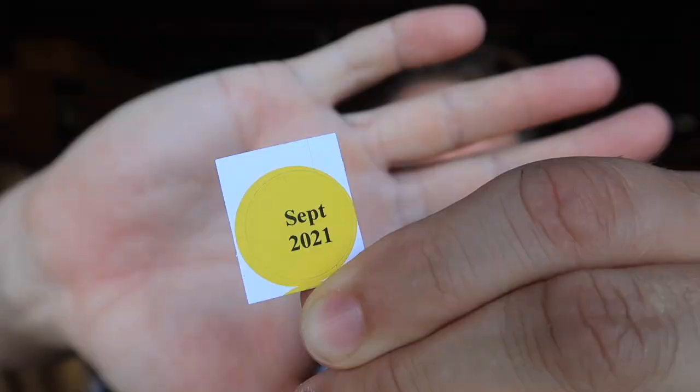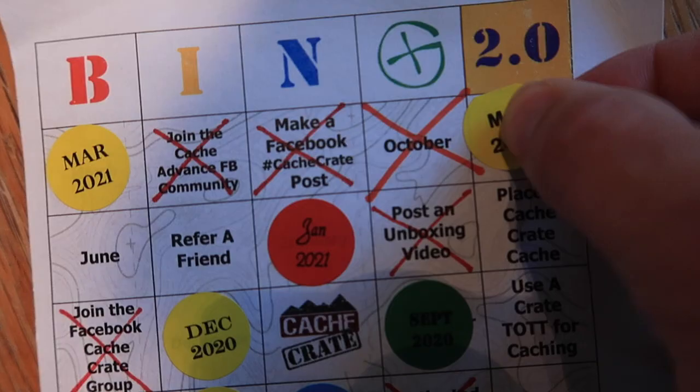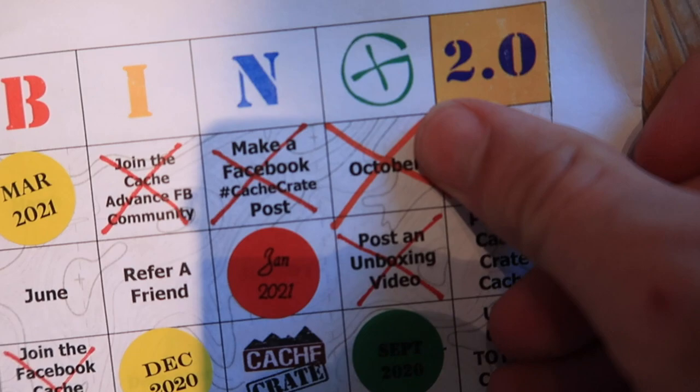I always get the add-on trackable, and I have a little mini geocoin — it's an FTF geocoin. I could keep this, or it would be perfect to put into a cache unactivated as a first-to-find prize. I also have my bingo sticker for September 2021 — if you fill out your card, you go to the Cash Crate Facebook group and you can win a prize.